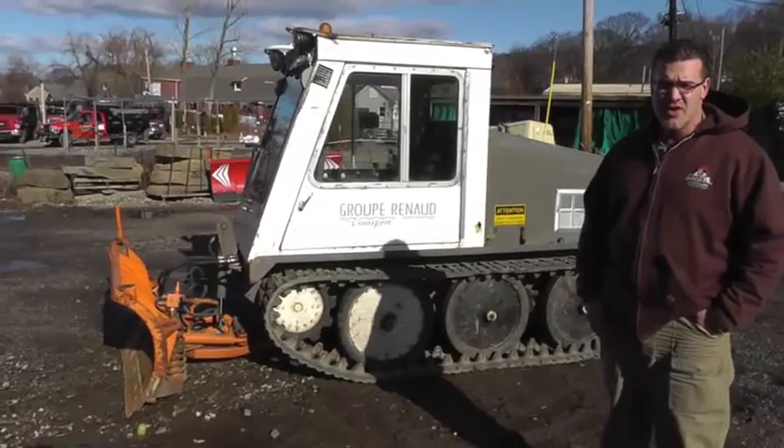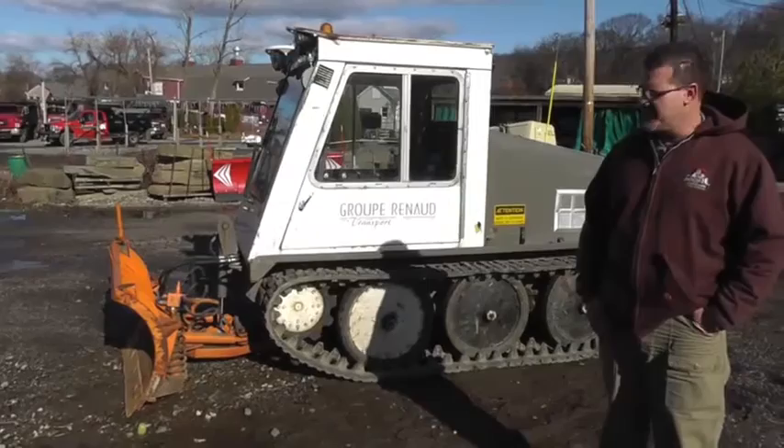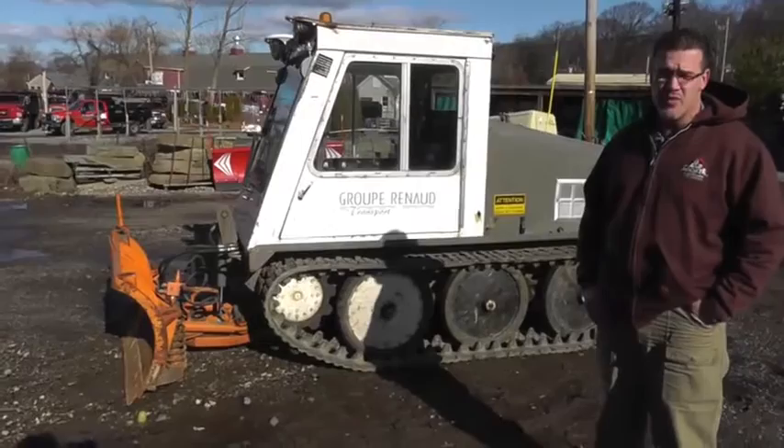Right behind me is a new machine we just started using. We have three of these machines we brought into our fleet. It's called a Bombardier — it's basically a machine you don't really see that much around the States. I actually bought all three of them in Canada.